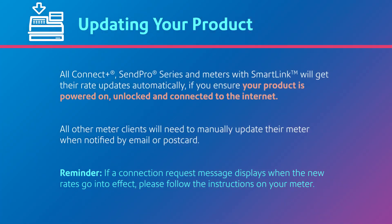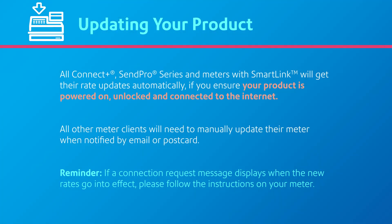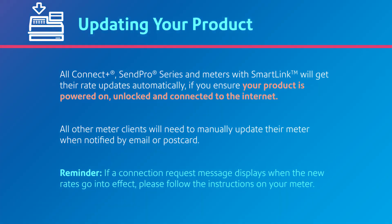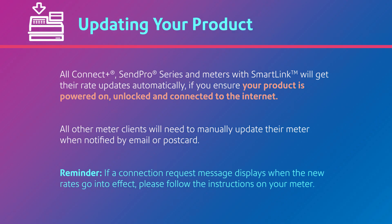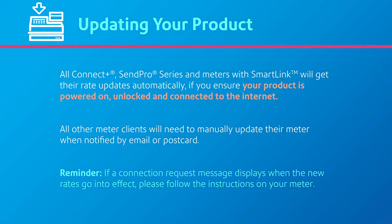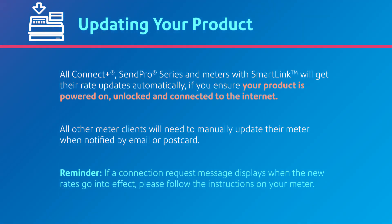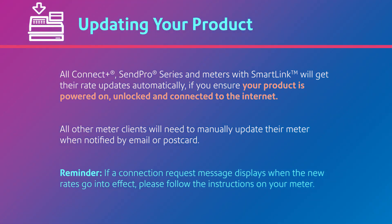Clients with products that update automatically or have SmartLink only need to keep their system powered on, unlocked, and connected to the internet to get the new rates. All other meter products will need to manually update when notified by email or postcard. If your meter displays a connection message when the new rates go into effect, please follow the instructions on your meter.